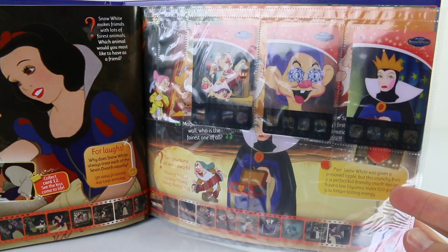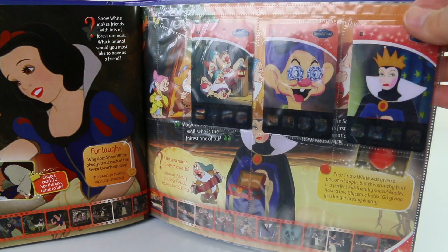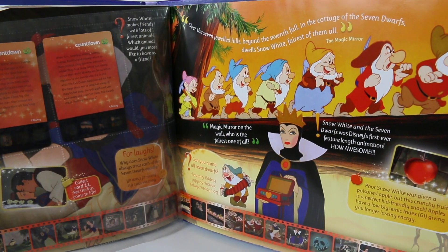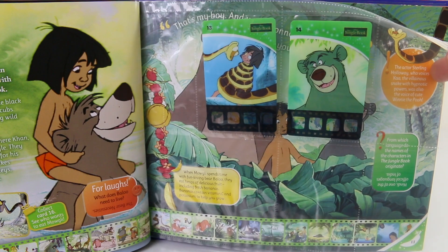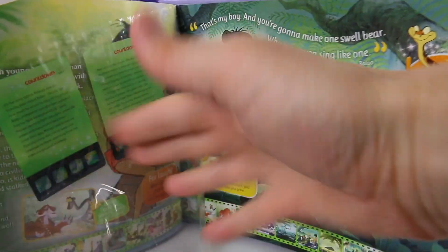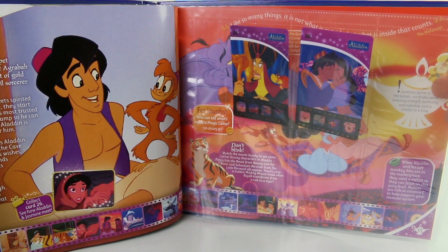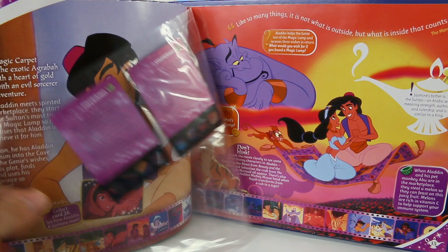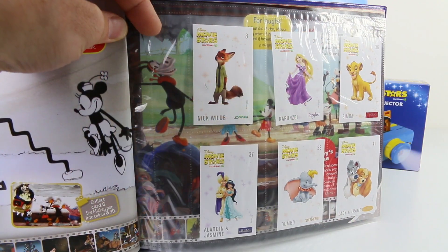I've gone ahead and placed all my cards in the album in the right category. I've got Snow White and the Seven Dwarfs with three cards in that category, two for the Jungle Book, and two for Aladdin. I've also placed in seven of the stickers.